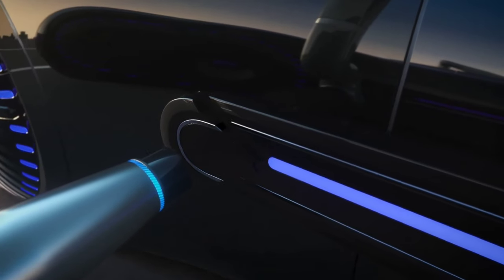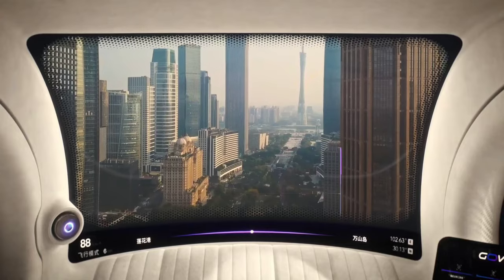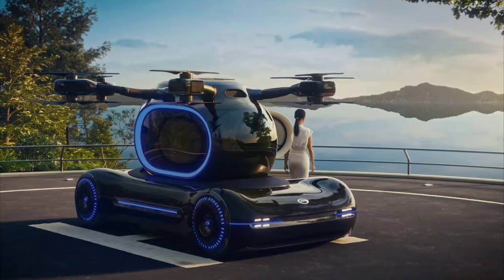Whether navigating congested streets or soaring above traffic, the GACGov redefines the boundaries of transportation, promising a future where efficiency, sustainability, and flexibility converge seamlessly.